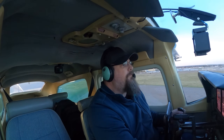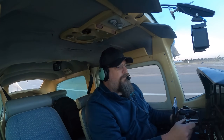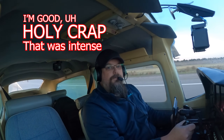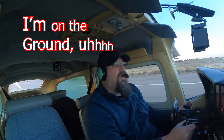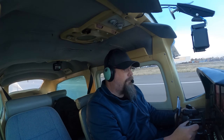Back in November, I posted a video where this happened. So what the heck actually caused it? Let's get into it.